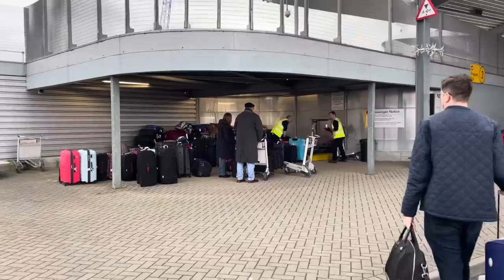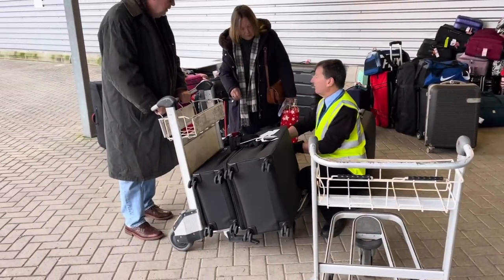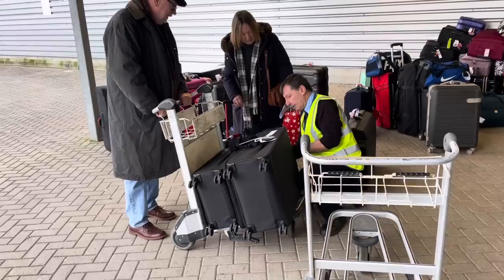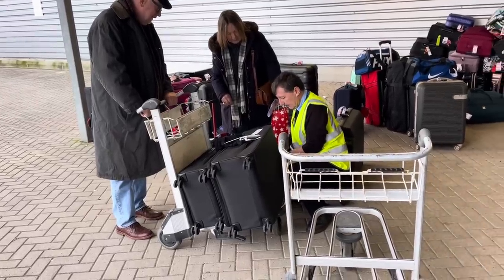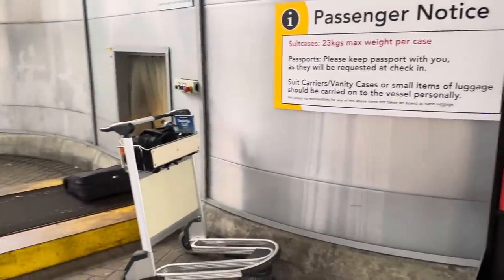First job is to drop off our luggage. If you haven't been able to print off your luggage labels, don't worry — there'll be somebody at the cruise terminal by the luggage pods who can do that for you. Our luggage label says pod 10, and away they go.